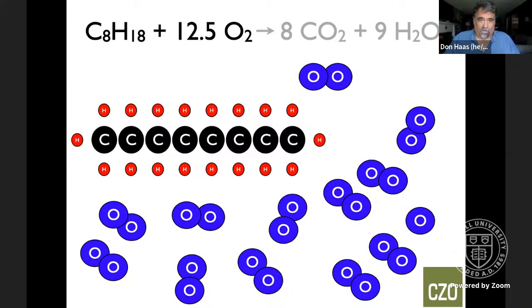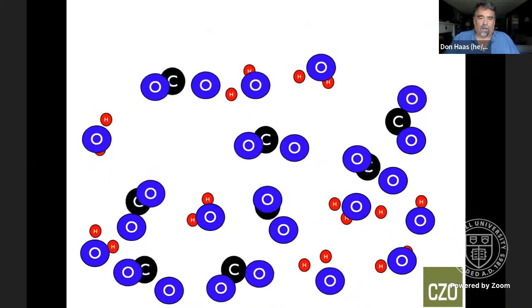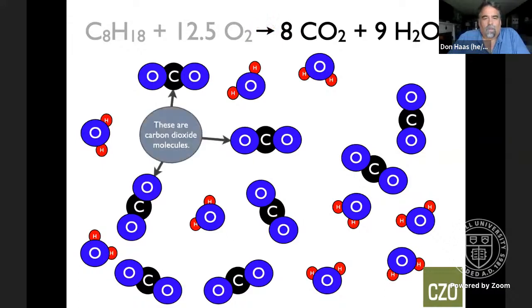Looking at that in cartoon format, we've got the chemical equation at the top of the screen. We give our octane and oxygen a spark, the molecules recombine, and we end up with carbon dioxide molecules after the combustion reaction occurs. I'll also note that part of what we try to do here is teach both about the content and about strategies for teaching it. This was created with Apple Keynote, which I find easier for animations than PowerPoint.